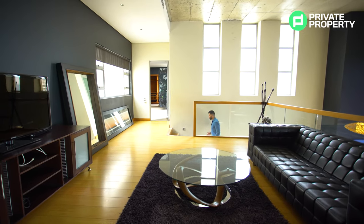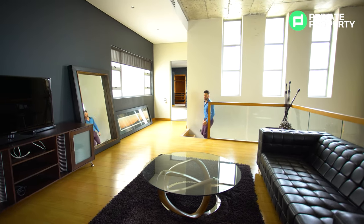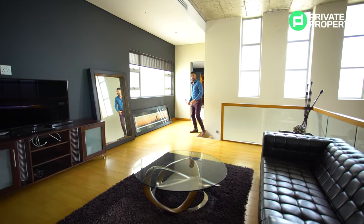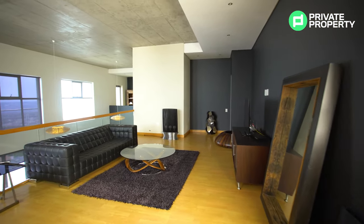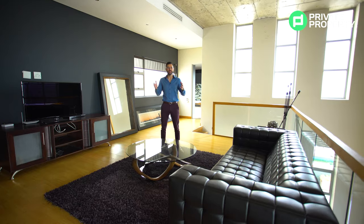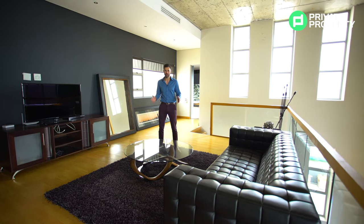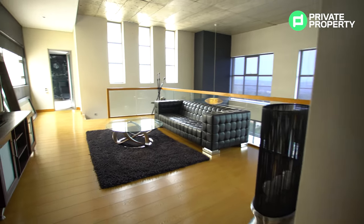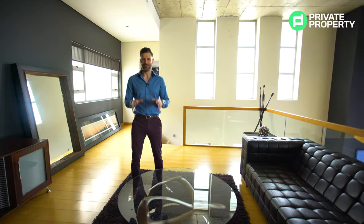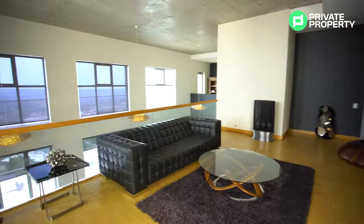Coming up the stairs you'll find some really nice windows on the right-hand side letting in so much natural light. The stairs themselves are absolutely beautiful with the exposed concrete and wood finishes. Here you are within the second of the two lounge areas you'll find in this apartment — this could really be anything you want it to be.